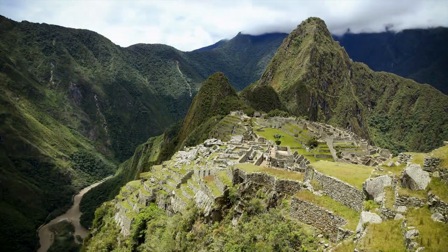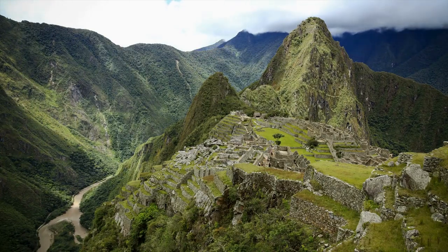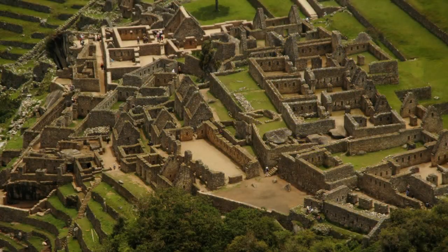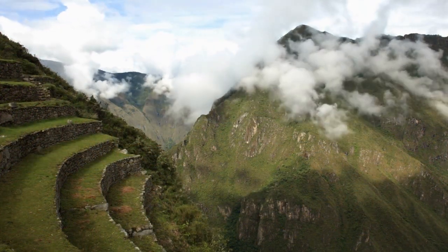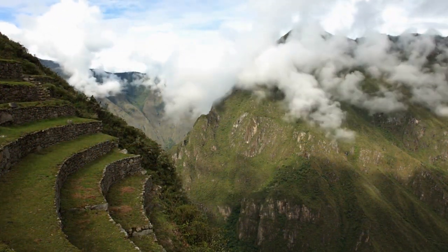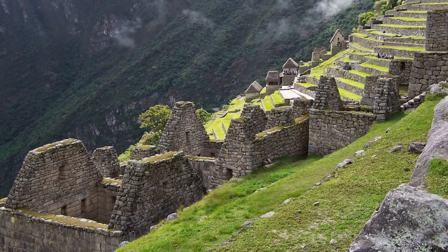However, the magnificence of Machu Picchu lies not only in its breathtaking location, but also in its extraordinary architecture. The Incas used advanced engineering techniques to build the city, including walls of precisely shaped stones without mortar and a sophisticated rainwater drainage system.